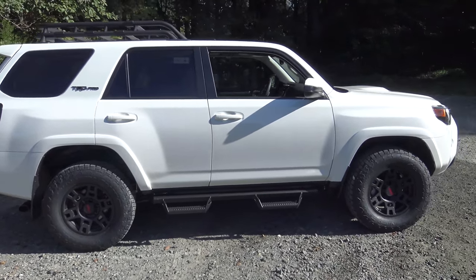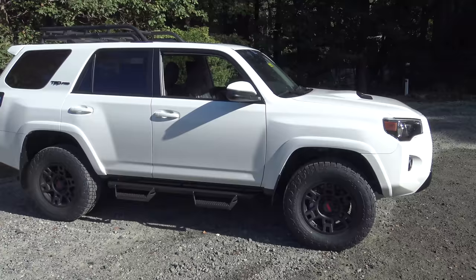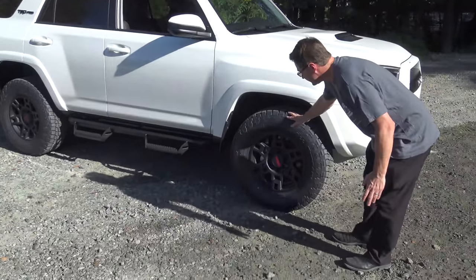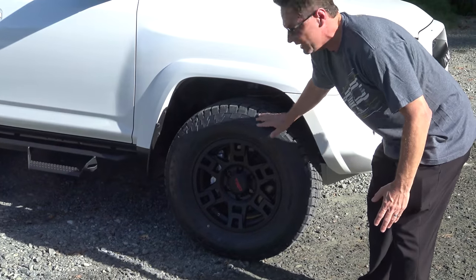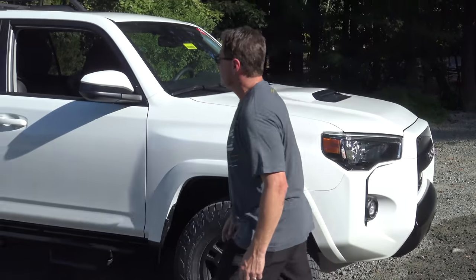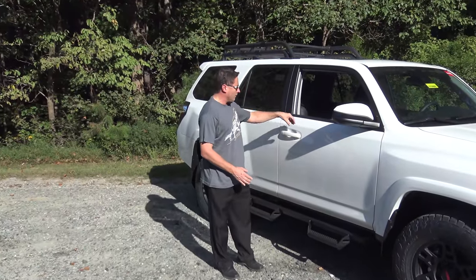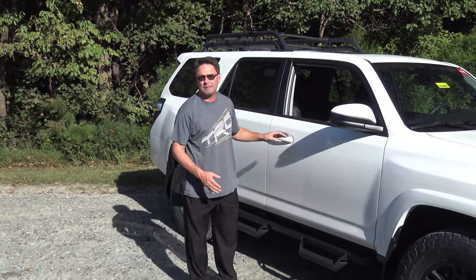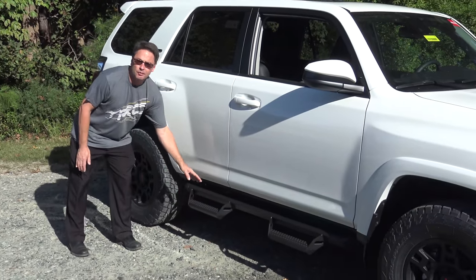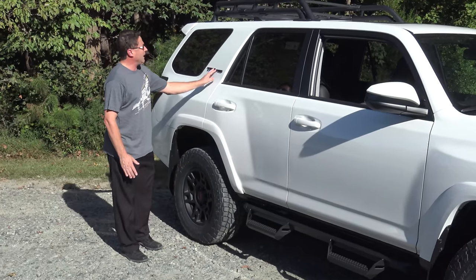Look at these changes — that rugged sporty profile. Of course you see the TRD Pro signature roof rack. We've also got the 17-inch black TRD alloy wheels with Nitto Grappler tires. It's going to have smart key auto-open and push-button start, with auto-open on both the driver's side and passenger side. And as an option, we have the Predator Pro step bars, along with the TRD Pro black badging.